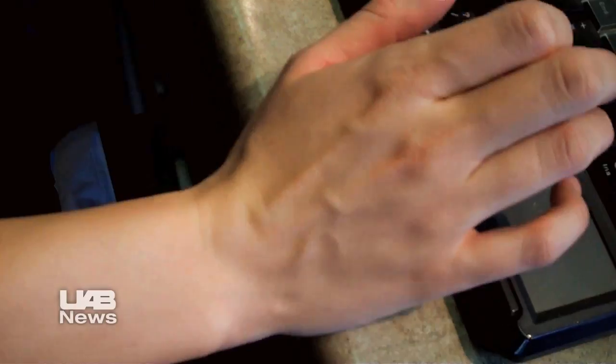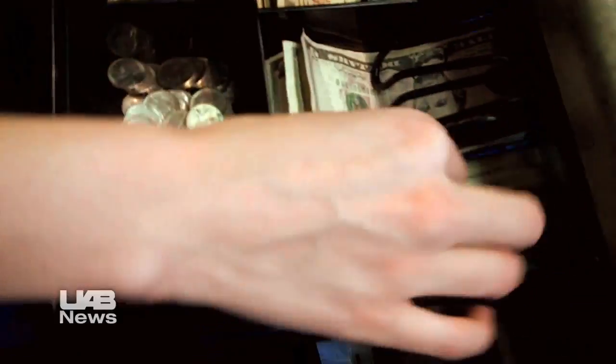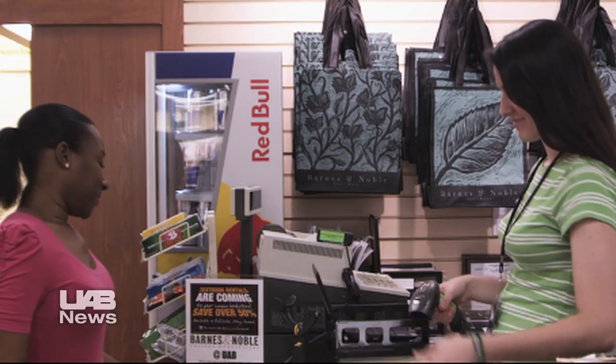You've survived the decorating and the lighting of the tree. Now it's time for returning to the store to exchange unwanted gifts, but this year's walk up to the register can be easier with School of Business Executive in Residence Mickey G's four P's.